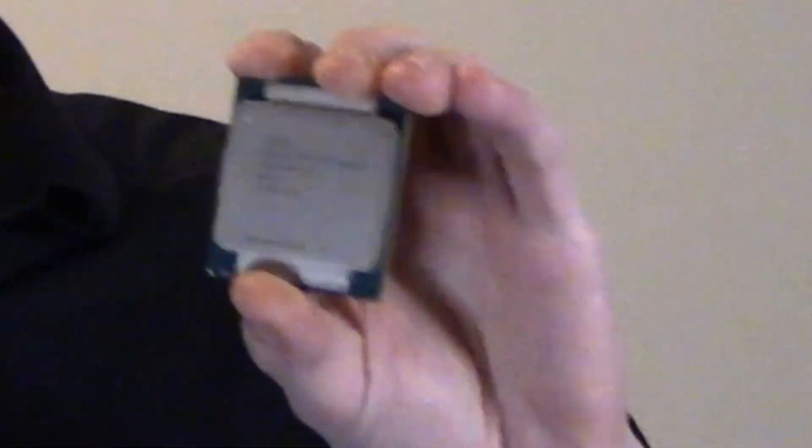This is the Intel Xeon E5 1650 V3. It's an older CPU that was released in 2012, but it has six cores, 12 threads, 3.4 gigahertz base clock rate, and 3.8 gigahertz turbo boost.